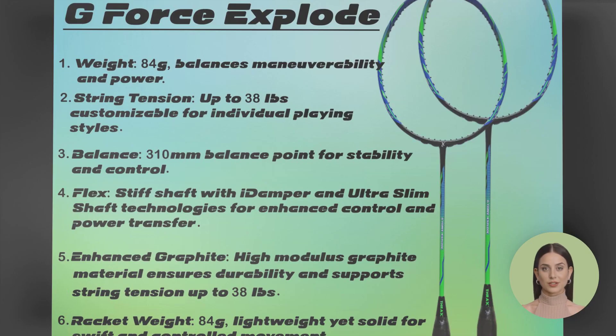Next we have the Thrax G-Force Explode 84, weighing just 84 grams and boasting a tension of 38 pounds. This racket is designed for explosive smashes and lightning-fast reflexes, giving you the edge on the court.